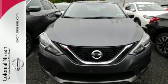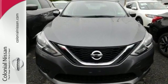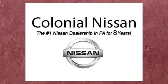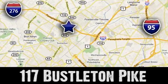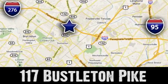Authorize your upgrade and test drive this Sentra today. If you can't make a deal with Colonial Nissan, you can't make a deal with anybody. We're conveniently located at 117 Busselton Pike in Feasterville, Trevose, Pennsylvania.